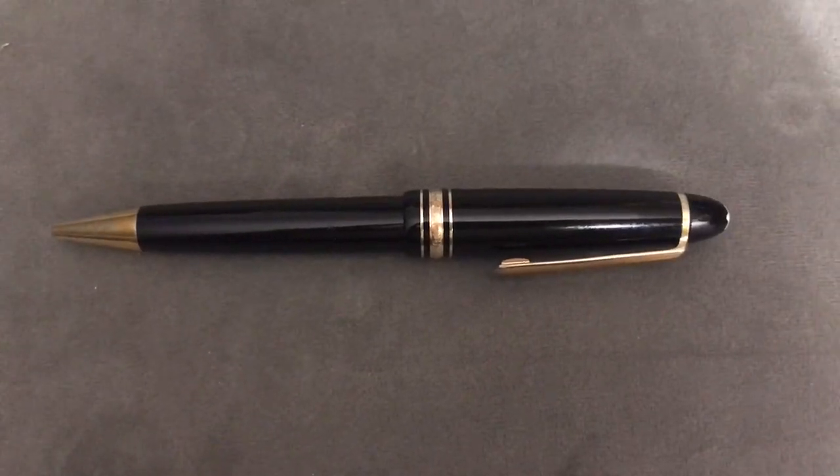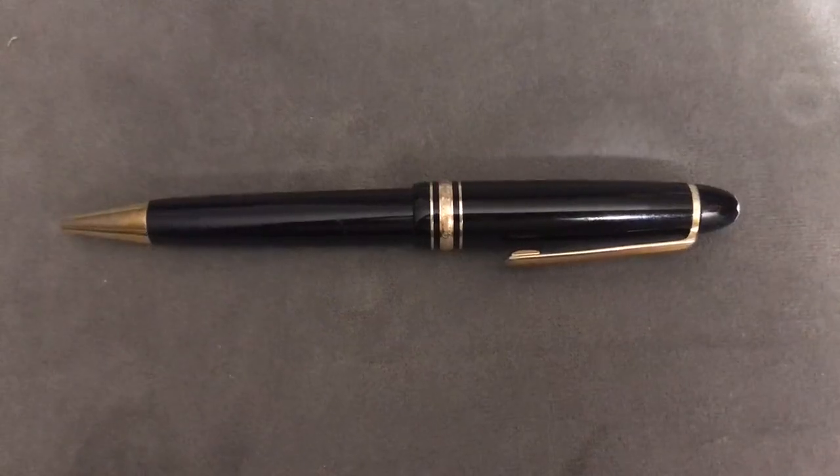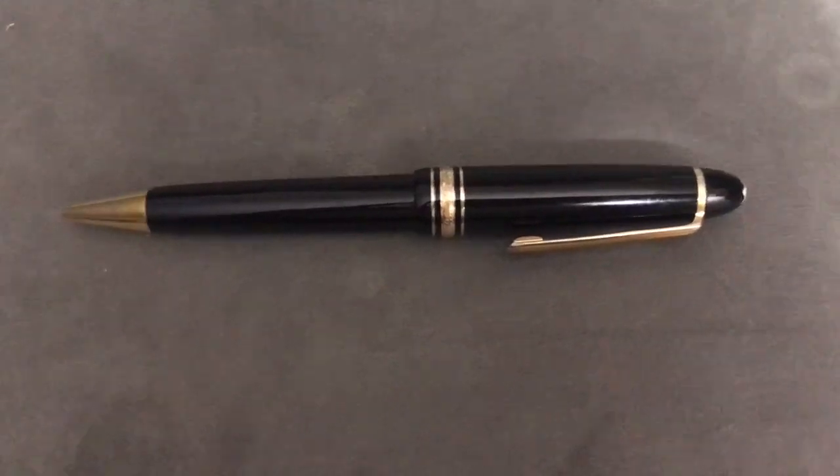These pens don't bleed and they write perfectly. Another great thing is you can find refills in all different colored inks on Amazon for really great prices.